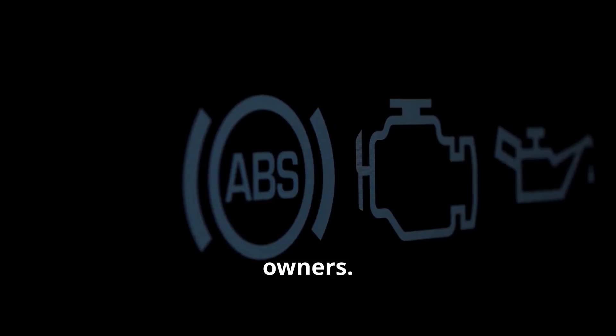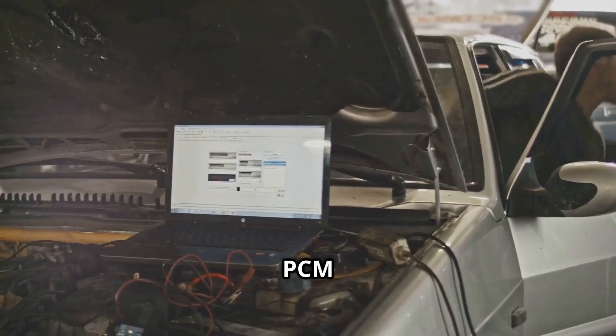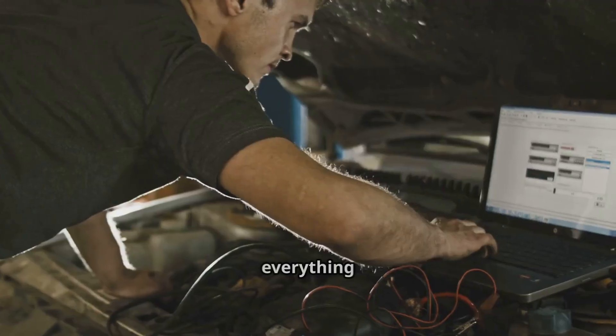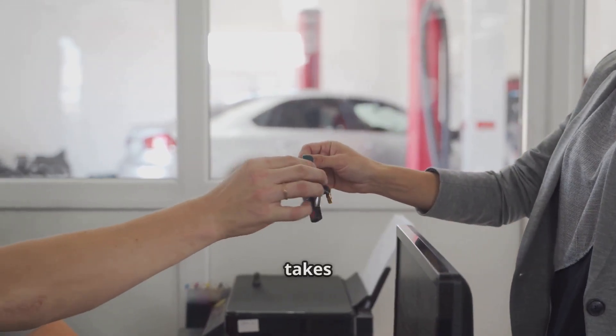It's a fix for a problem that's been happening to a lot of owners. If this happens, here's what your dealer should do. First, they'll check for those trouble codes. Then they'll update the PCM software, reset the keep-alive memory, and clear everything to see if it fixes the issue. Good news — this is usually covered under warranty, and it only takes about 20 minutes.